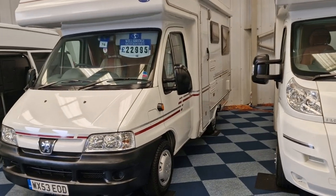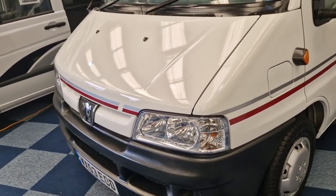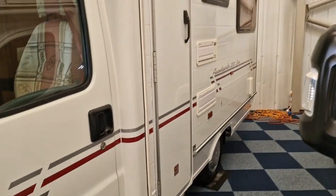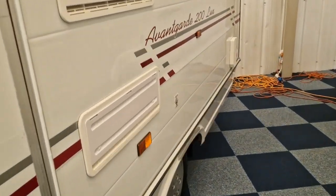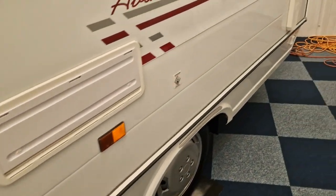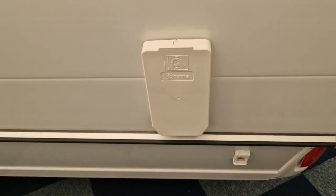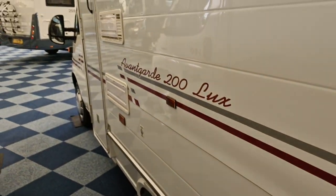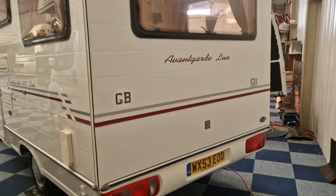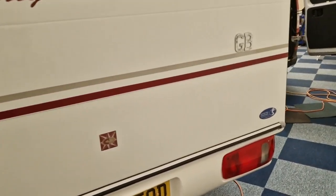I'll start by going around the outside and try to get the condition across as best I can for you. You've got your habitation door on this side which we'll go into very shortly. On the outside here you've just got your vents for your fridge, and coming along at the end there's a cover on the vent at the minute but underneath that is the vent for your heating system. There is nothing on the back, so it hasn't had a box rack fitted at any point — it would normally have the brackets.